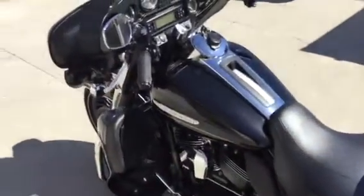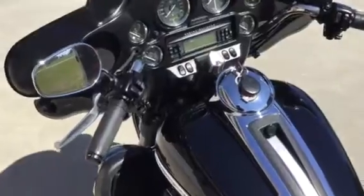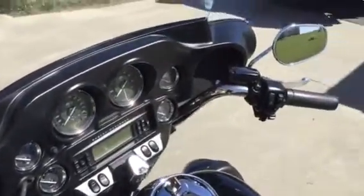As with all the Limiteds, it comes with the heated grips, the smart security system with the key fob, and ABS brakes.